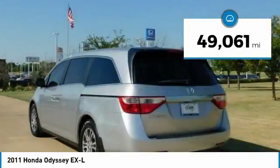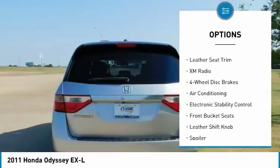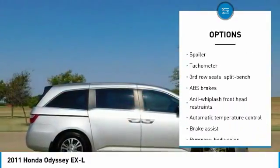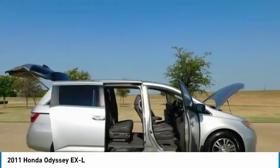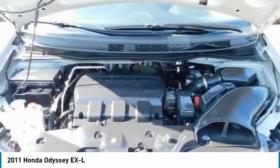27 highway / 18 city MPG. Awards: 2011 KBB.com Top 10 Road Trip Cars, 2011 KBB.com Top 10 Family Cars, 2011 KBB.com Brand Image Awards, and 2016 Kelley Blue Book Brand Image Awards. Awards based on the brand watched and study from Kelley Blue Book Market Intelligence, calculated among non-luxury shoppers.